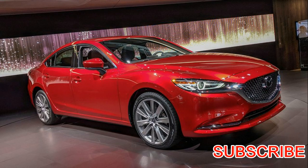2017 Mazda Mazda 6, number 8 in midsize cars. Is the Mazda 6 a good car?